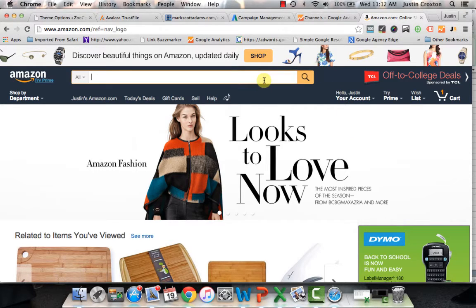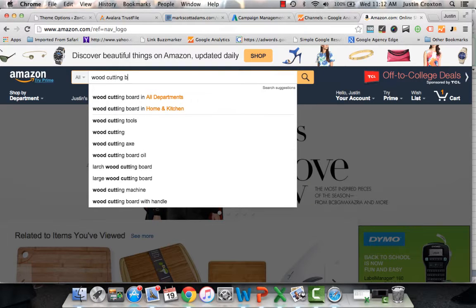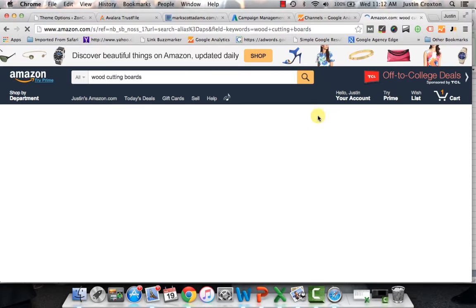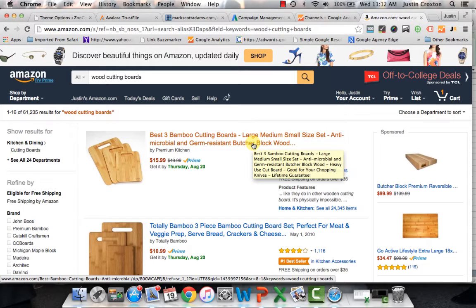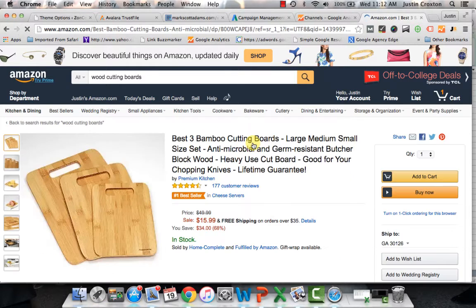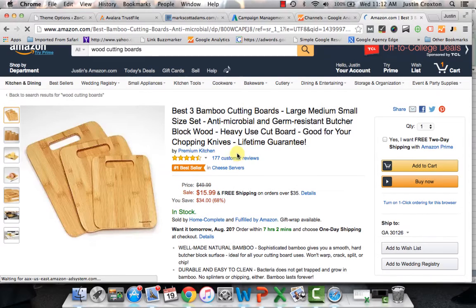So let me show you exactly how I use this tool. Let's say you wanted to do some research around a kitchen item — let's say wooden cutting boards. You come in here, type in 'wood cutting boards,' hit go, and it goes out and does the search. This is the standard process of what you probably go through when you're researching individual items or looking at a particular product category. You click on Best 3 Bamboo and go down.